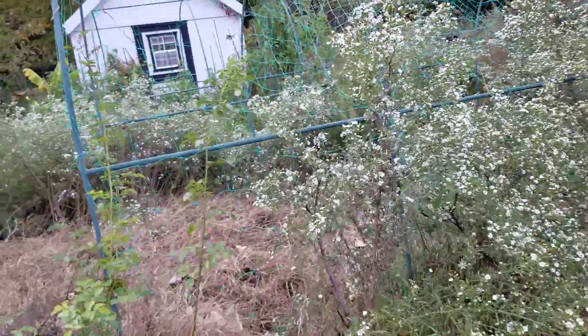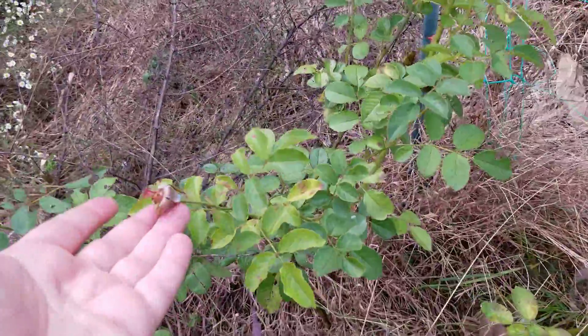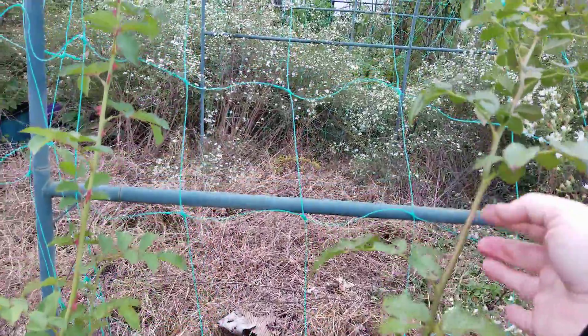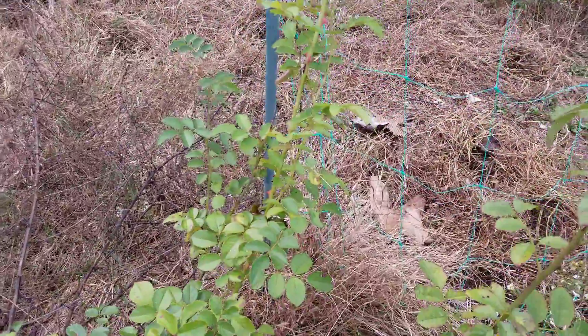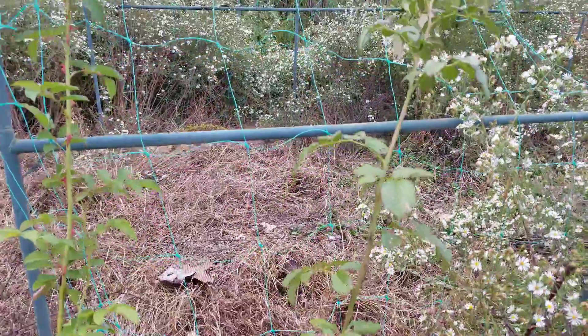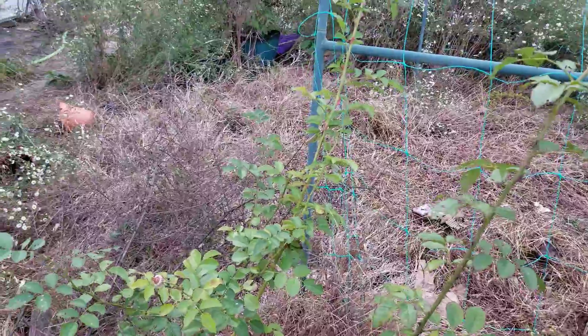These are the climbing roses that have already stopped blooming. You can see it's setting up buds for winter and it has beautiful, very long canes. So hopefully next year it will climb and cover the entire trellis. I will actually transplant this one to another location and have all of the roses together.